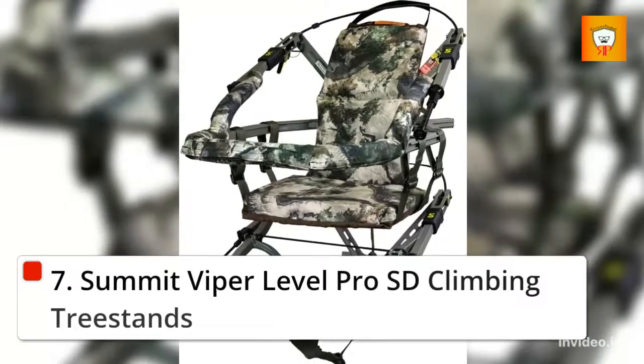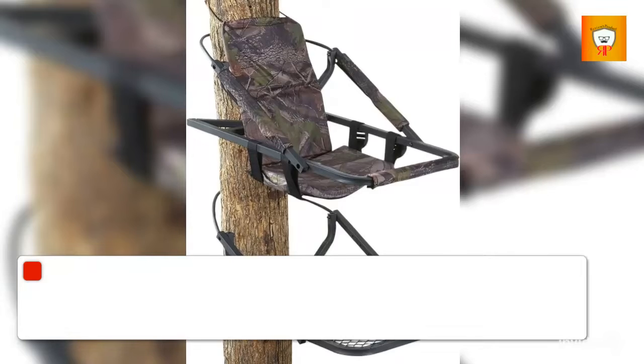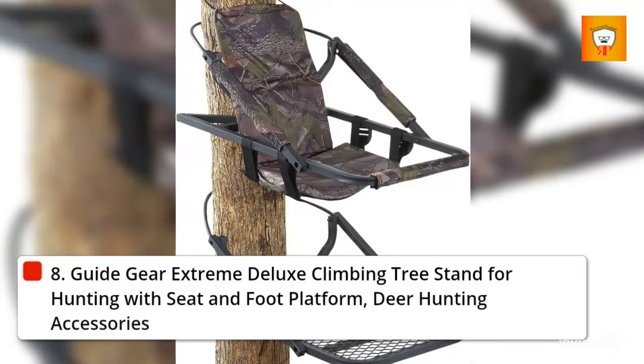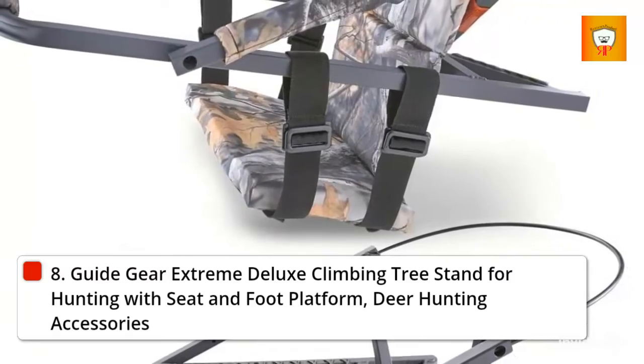7. Summit Viper Level Pro SD Climbing Tree Stands. 8. Guide Gear Extreme Deluxe Climbing Tree Stand for Hunting with Seat and Foot Platform, Deer Hunting Accessories.